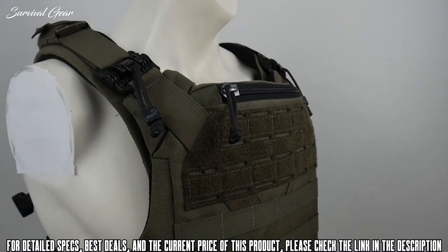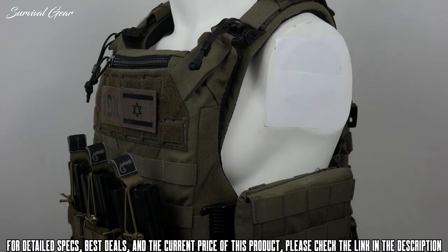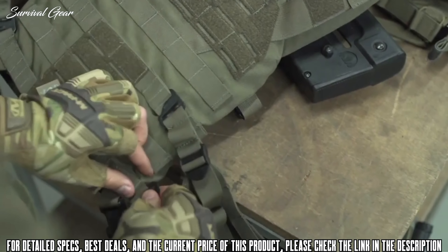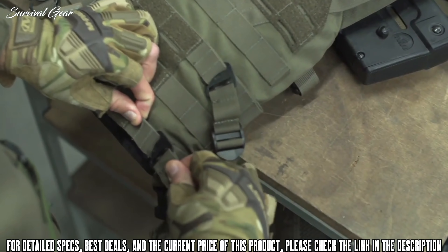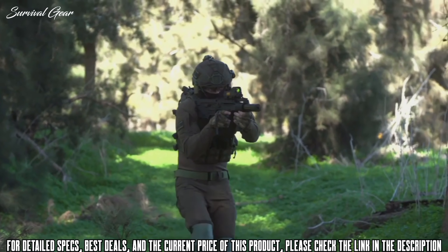The K19 has a one-size-fits-all cummerbund and multi-size plate back, ensuring it will always fit you or members of your team regardless of your loadout or plate type. The cummerbund has numerous attachment points on the rear of the carrier for mil-spec G-hooks, guaranteeing a perfect fit for even the largest or smallest body types. Unlike other carriers, the shoulder quick-release buckles are set way back so they don't interfere with your rifle stock, yet are still easily accessible.